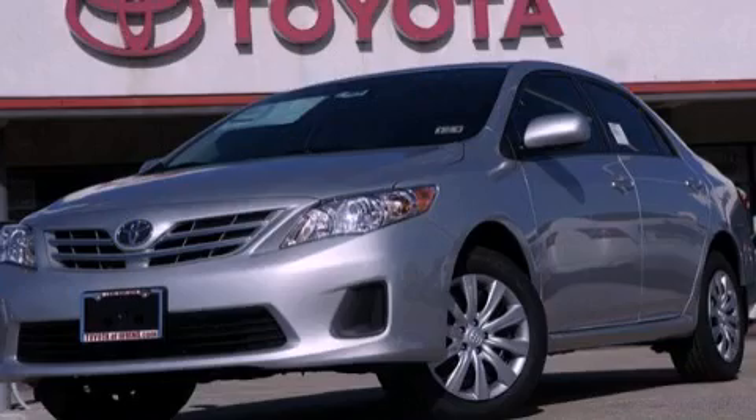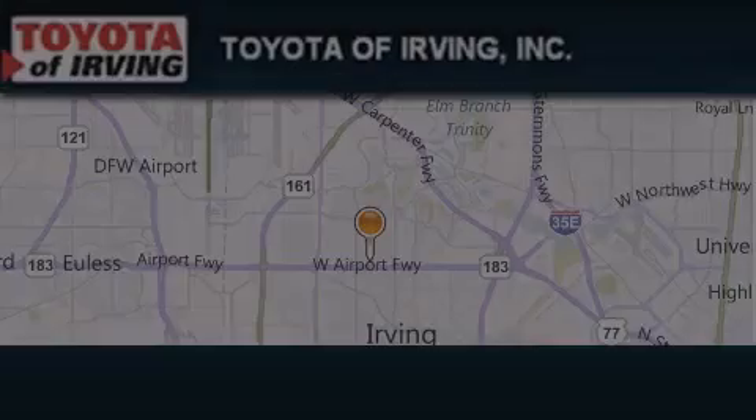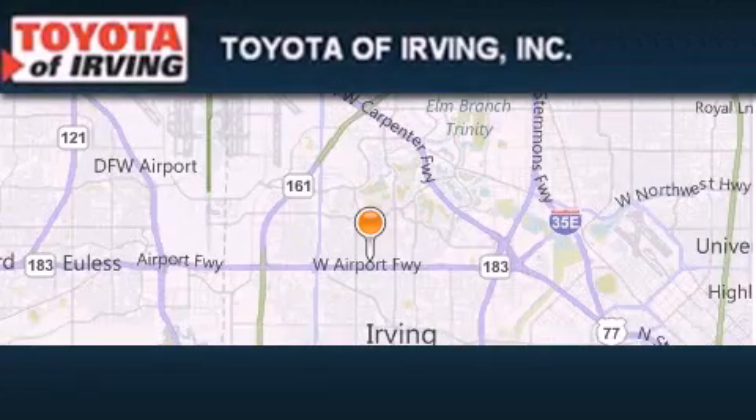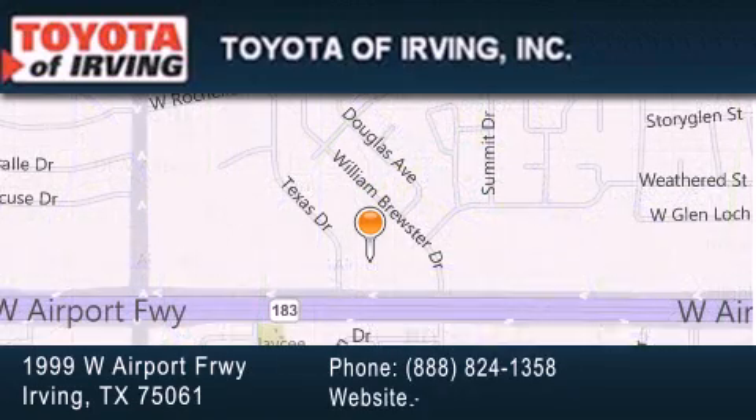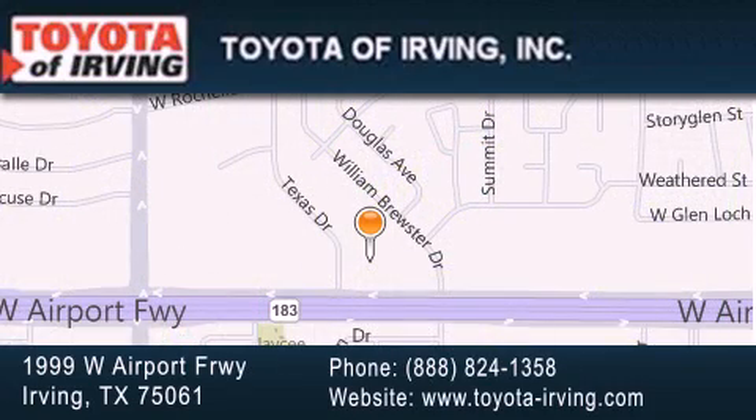Stop by today and test drive this automobile for yourself. Toyota of Irving is located at 1999 West Airport Freeway in Irving. Our goal is to exceed all of your expectations to ensure that you'll return for future visits.